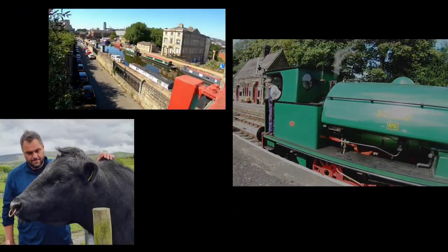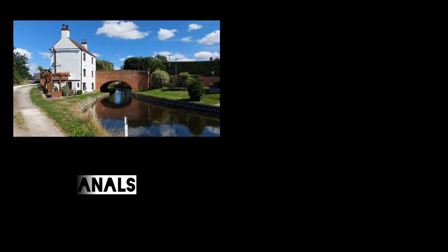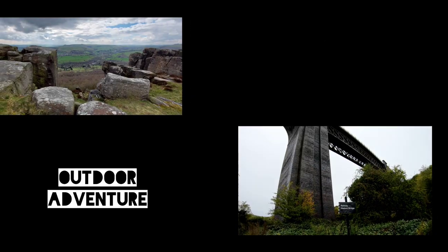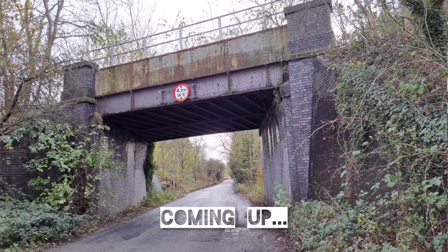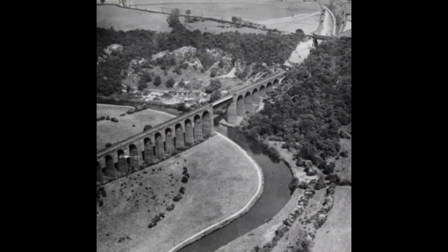Good morning and welcome back to Doncaster. Another disused railway walk today, and today we're going to be walking on a section of the Dearne Valley Railway. This is the start of another series that I'm doing, so my plans are to follow the Dearne Valley Railway as much as I can, all the way through to Brierley Junction.